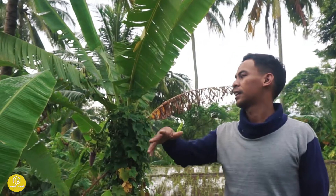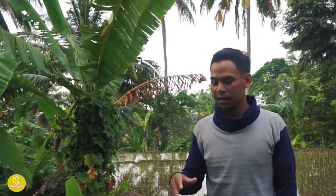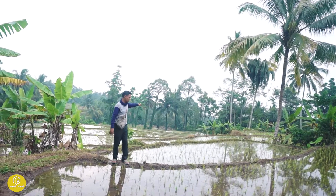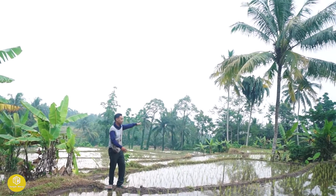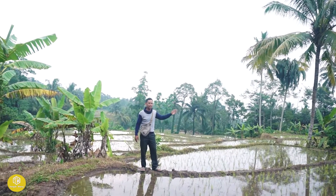Mungkin nanti saya eksplore ke daerah sekitar sini. Karena sekarang cuacanya masih gerimis, jadi saya neduh dulu. Di belakang dan di samping saya ini masih bener-bener area persawahan, luas banget.